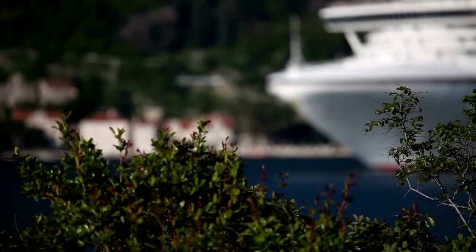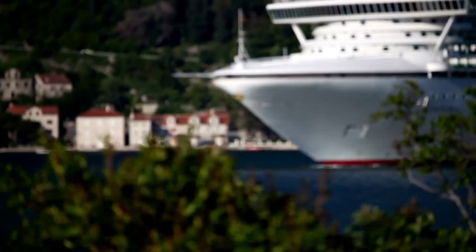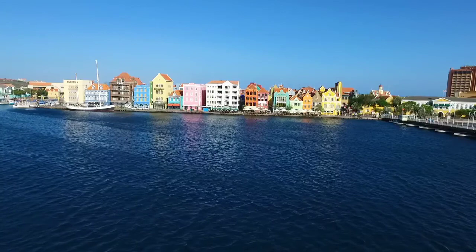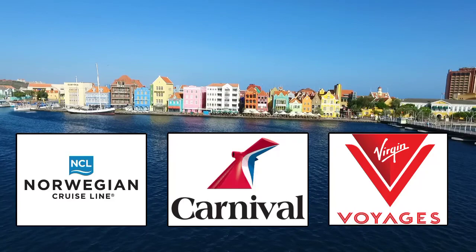Hello travelers and welcome to my new cruise excursion series where I share the top 10 excursions offered by the biggest cruise lines at the most popular ports around the world. In this video we'll be going over three excursions from three different cruise lines and finish off with my personal must-do excursion while in Curacao, so make sure you watch till the end.